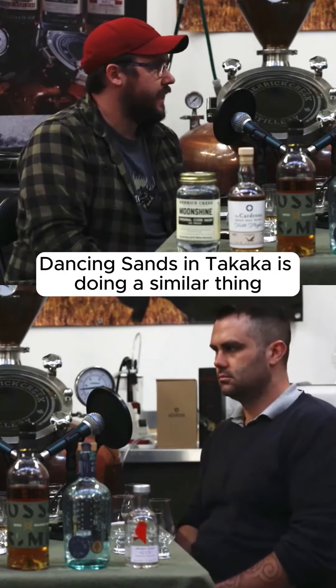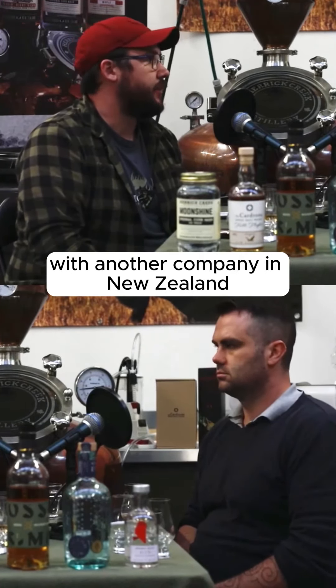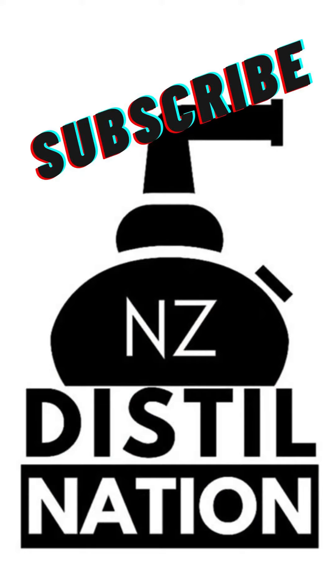Dancing Sands in Takaka is doing a similar thing with another company in New Zealand, and they've got some custom bottles made from recycled glass as well.